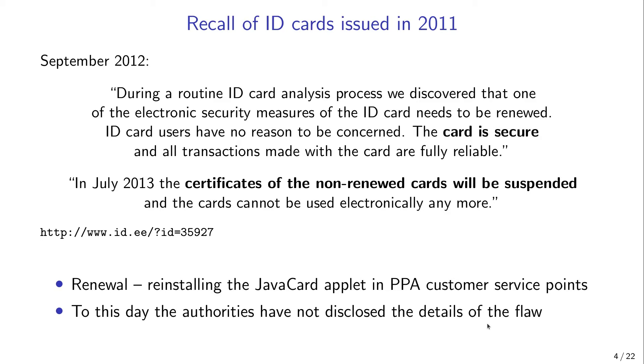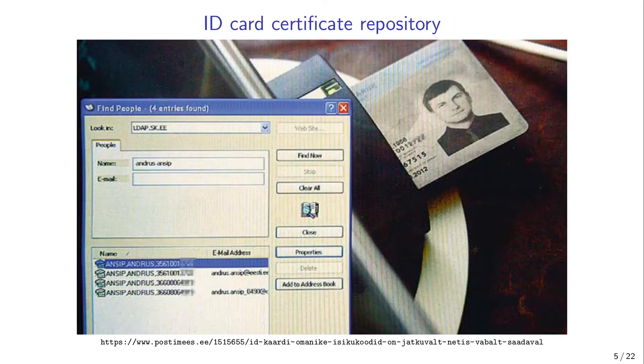This secrecy around the incident motivated us to discover the security flaws the authorities and the ID card manufacturer were reluctant to disclose. We decided to start with the analysis of public key certificates. In Estonia, all currently valid ID card certificates are available in a public certificate repository where anyone can search for them using the personal identity code of the cardholder. We collected and analyzed millions of certificates issued over the years, and this data helped us discover several flaws in the ID card manufacturing process.